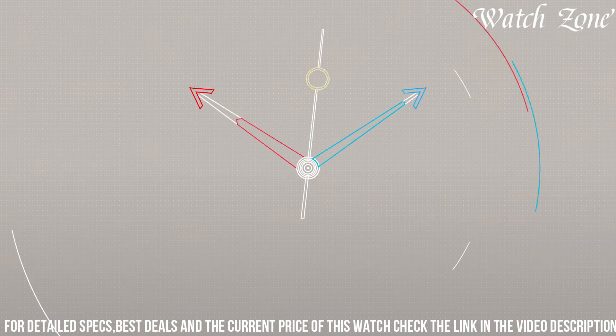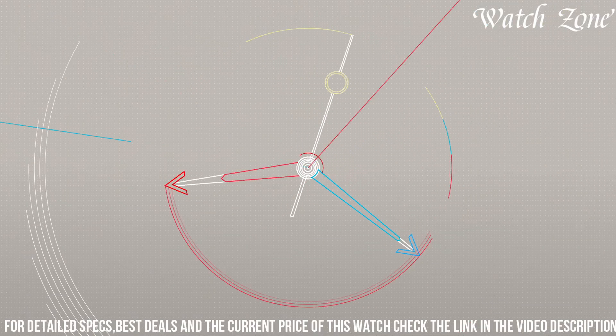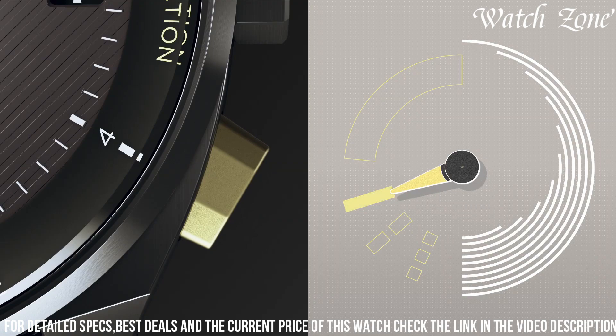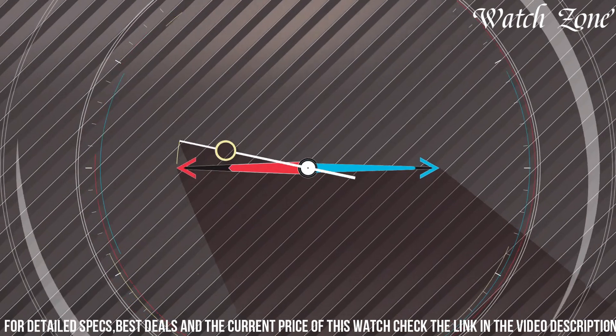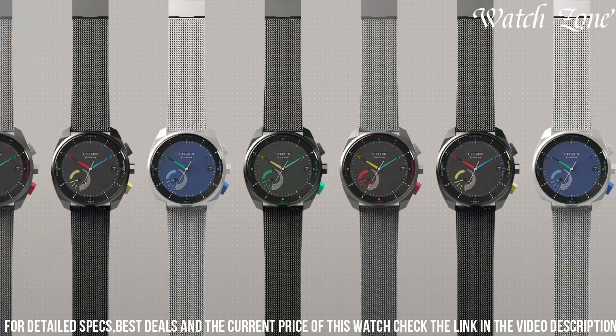Equipped with Citizen's EcoDrive technology, it harnesses the power of light to charge the watch, eliminating the need for battery changes. The watch also features Reaver technology, allowing you to connect it to your smartphone and customize its functions to suit your lifestyle. With water-resistance up to 100 meters and a scratch-resistant sapphire crystal, it is built to withstand the demands of everyday wear.